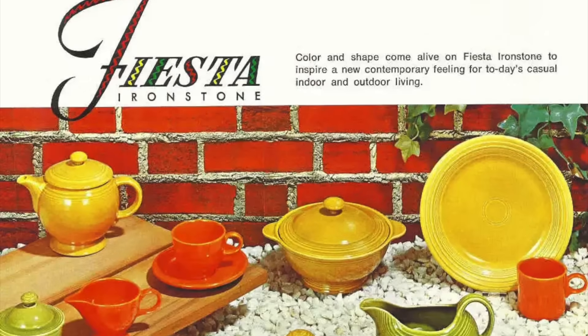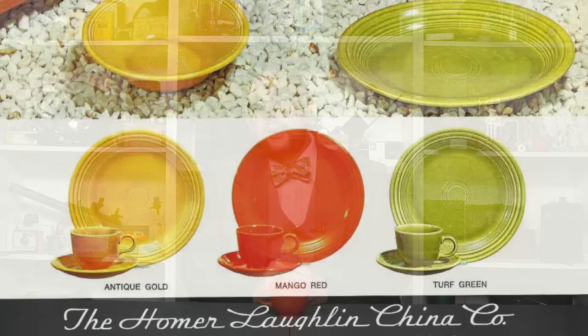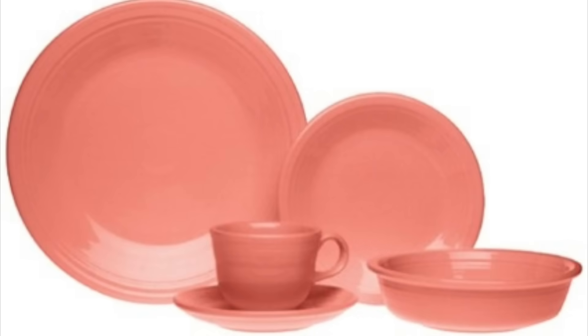While Fiestaware enjoyed great success through the 1950s and early 1960s, by the late 1960s dinnerware trends had started to move away from bright colors and more towards earth tones. So in 1969, Homer Laughlin retired Fiestaware entirely and replaced it with Fiesta Ironstone. However, this did not prove popular at all, and it was retired in 1973. This would be the last time that Homer Laughlin would use uranium in its glazes. When it reintroduced Fiestaware in 1986 at the behest of retailer Bloomingdale's, the orange-red color was completely absent, instead featuring five color options: rose, black, cobalt blue, white, and apricot.